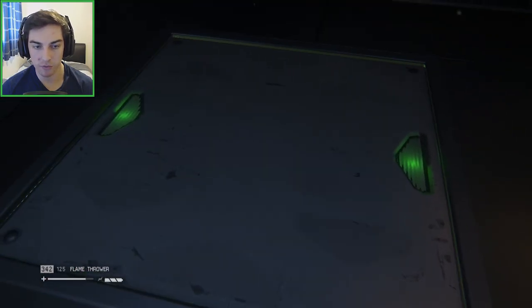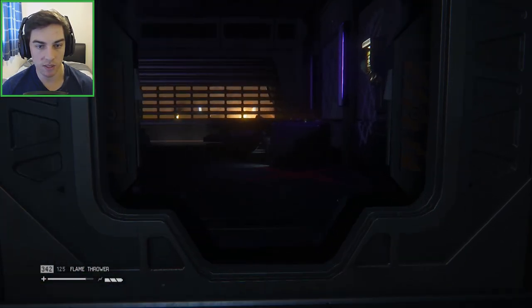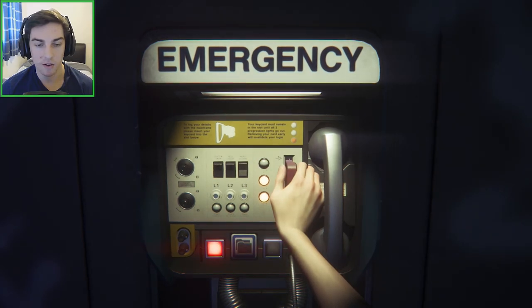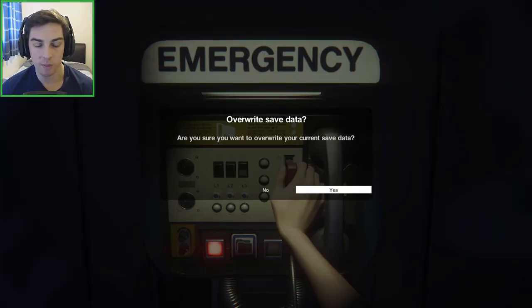That could be quite useful for us. It's like a little lounge in here. There's a save point here. We're going to save it here and end it, just because we're making progress. We've got a save point, so we can start the next video off at a save point. Thanks for watching, guys — see you next time. Bye.